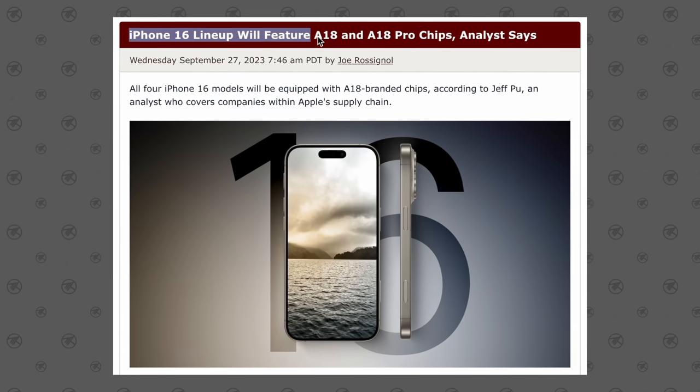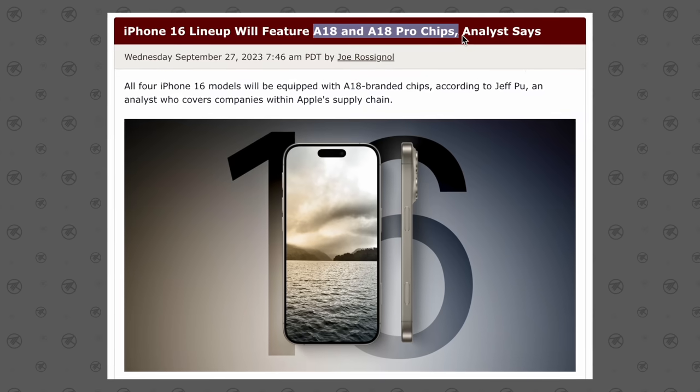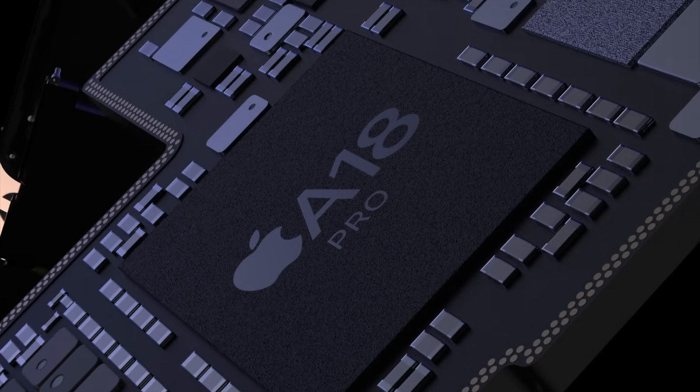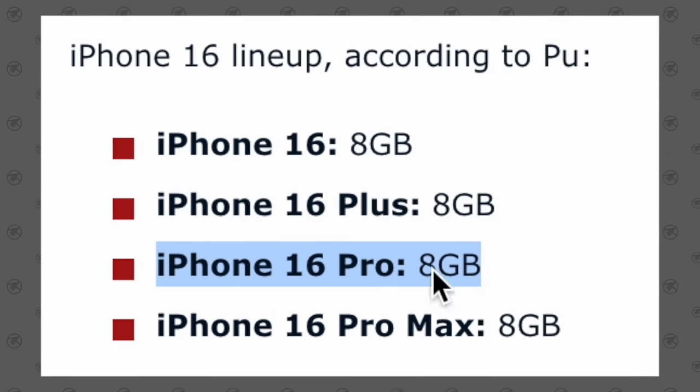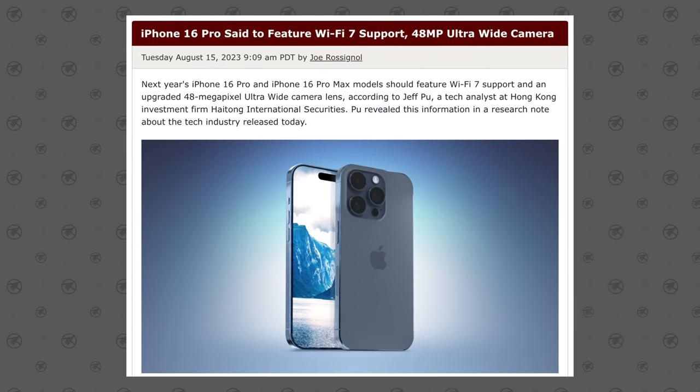The more interesting part about this leak is that the iPhone 16 and 16 Pro models are rumored to be getting the A18 and A18 Pro chips. My theory is that both chips will actually be the same physical chip, but the A18 Pro will come with exclusive features and more cores enabled — and that theory now has some proof, since both models are coming with 8 gigabytes of RAM, making them easier to manufacture. As for Wi-Fi, the iPhone 16 Pro models are rumored to be getting Wi-Fi 7, which is a big upgrade.